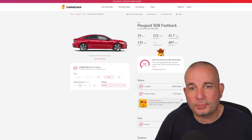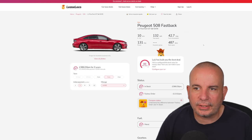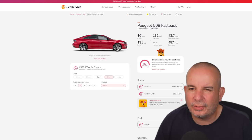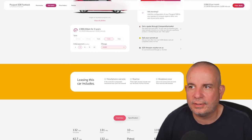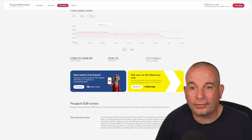Next we've got the Peugeot 508 Fastback — a lovely looking car that gets overlooked by a lot of people. This is the 1.2 PureTech GT EAT8 automatic: £1,158 up front and £386 a month, 10 seconds to 62, 131 horsepower, 487 litres of boot space, and 42.7 MPG. You can actually save £13 a month by doing a factory order on this. Average price on it has been £541 — back in May it was £692 a month, then £592 a month — currently £386 with £1,158 up front and it's in stock.